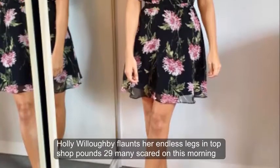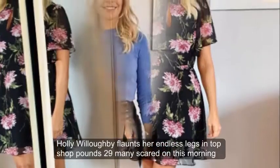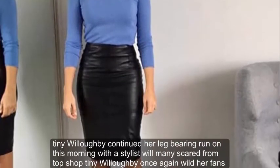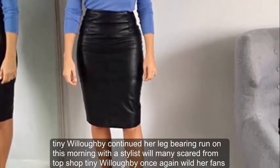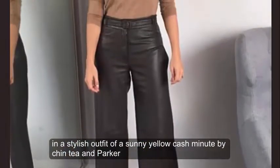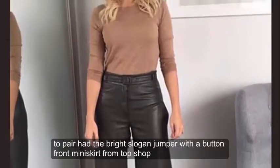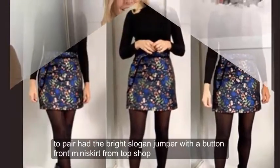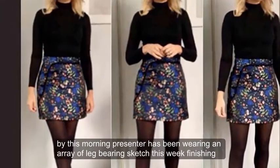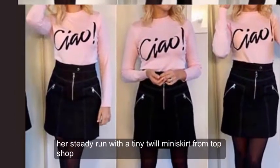Holly Willoughby continued her leg-bearing run on This Morning with a stylish twill miniskirt from Topshop. She once again wowed her fans in a sunny yellow cashmere knit by Chinty and Parker, pairing the bright slogan jumper with a button-front miniskirt. The This Morning presenter has been wearing an array of leg-bearing skirts this week, finishing her run with a tiny twill miniskirt from Topshop.